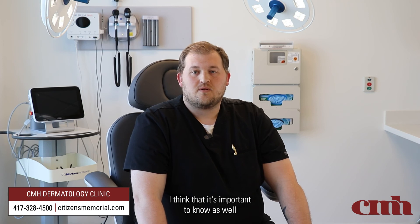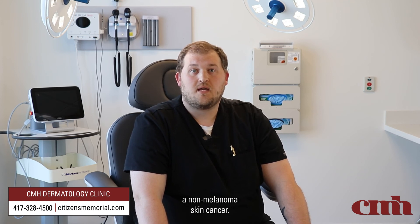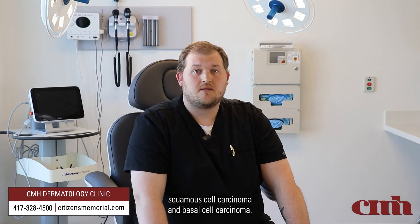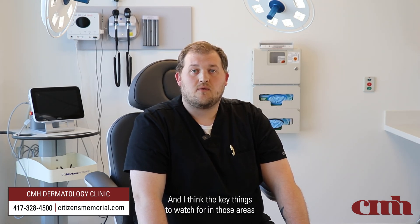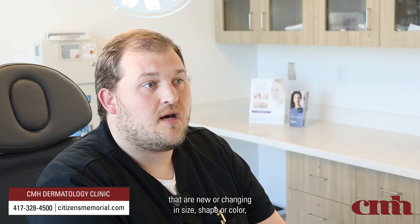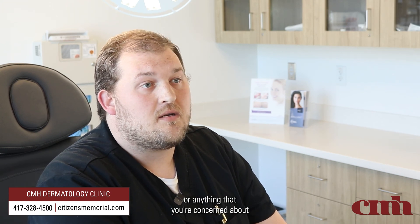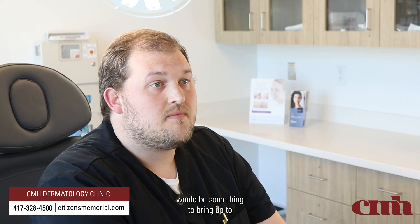It's important to know that while we talk about melanoma, twice the number of patients per year die from squamous cell carcinoma and non-melanoma skin cancer — that's about 15,000 people per year in the U.S. One in five people in their life will be diagnosed with skin cancer, primarily squamous cell carcinoma and basal cell carcinoma. Key things to watch for include lesions that are new or changing in size, shape, or color; things that hurt, itch, or bleed; or wounds that don't heal.